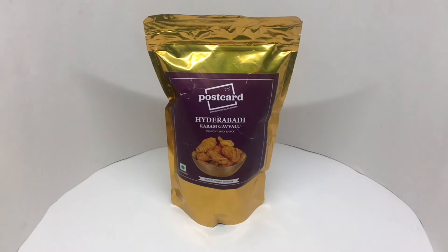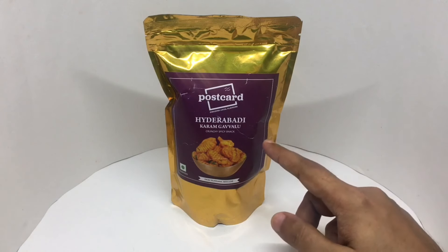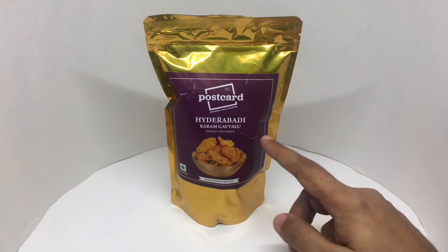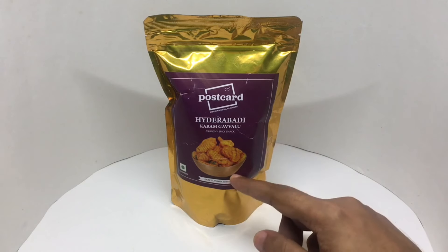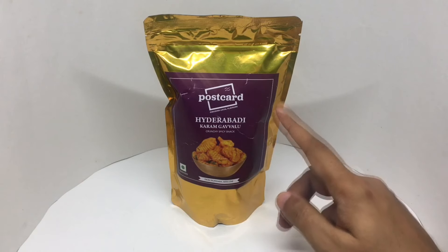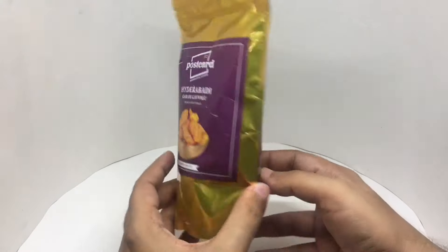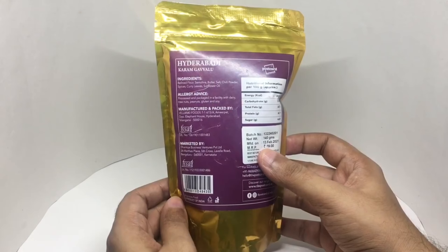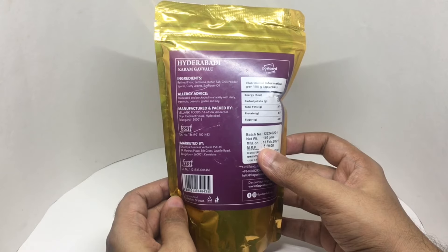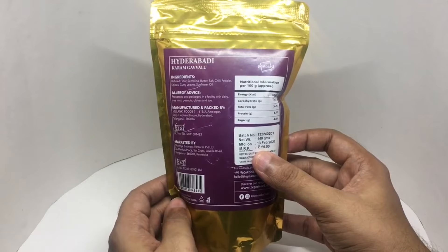Let's take a look at this — this is Karam Gavalu, Hyderabad Karam Gavalu. That's spicy seashells. It's a vegetarian product, crunchy spicy snack from Postcard. Simple packaging. Ingredients are refined flour, semolina, butter, salt, chili powder, spices, curry leaf, and sunflower oil. Costs around 99 rupees or a dollar and 50 cents. Manufactured in Hyderabad, Telangana, India.